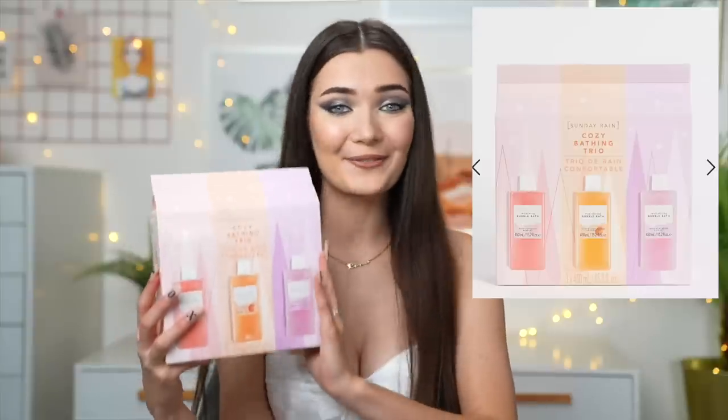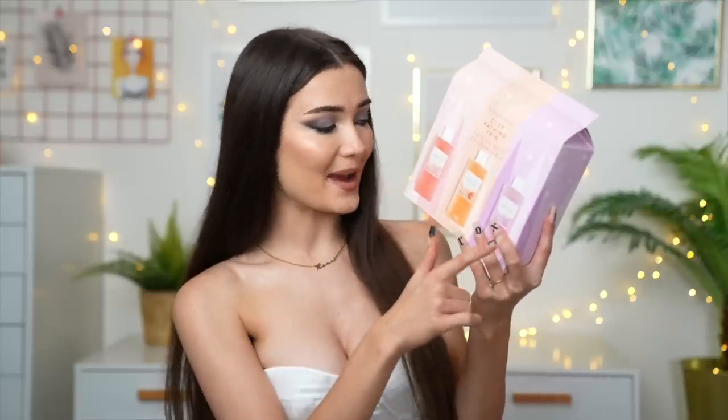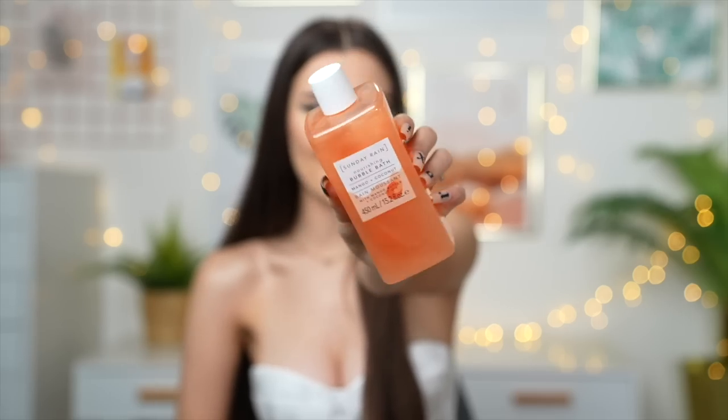The next gift idea is bath related — I love bubble baths and soaks. I found this little set on ASOS from a brand called Sunday Rain — it's the Cozy Bathing Trio with three different bubble baths inside: watermelon, mango and coconut, and acai berry. I feel like all those scents are going to be so amazing. I kind of want to get one of these for myself too because I love anything watermelon. The packaging is so cute as well, so this would definitely make a really good gift.